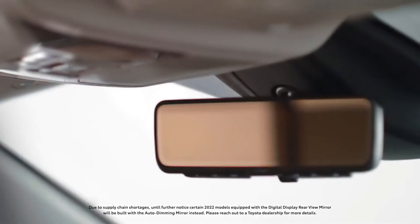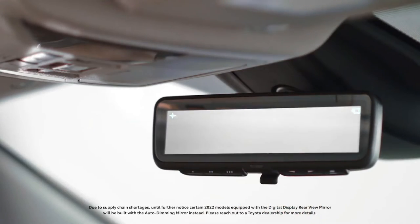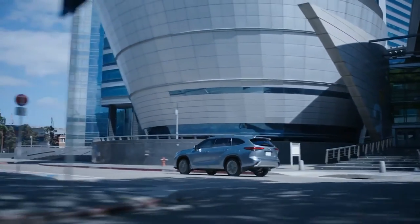The available digital display rear-view mirror employs a wide-angle, high-definition camera that helps to reduce blind spots and also helps you maneuver safely with excess cargo.